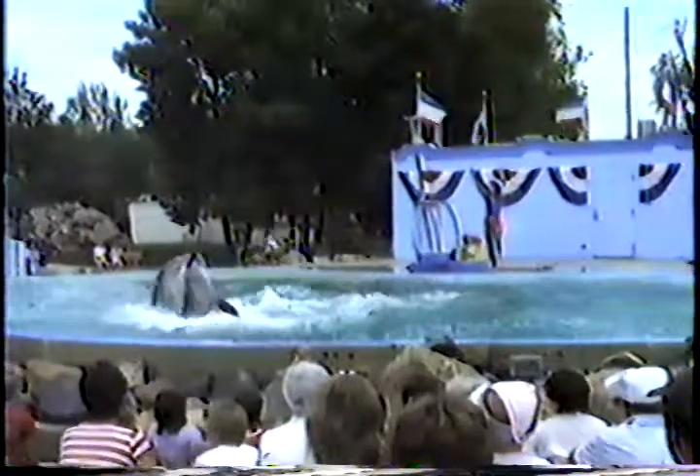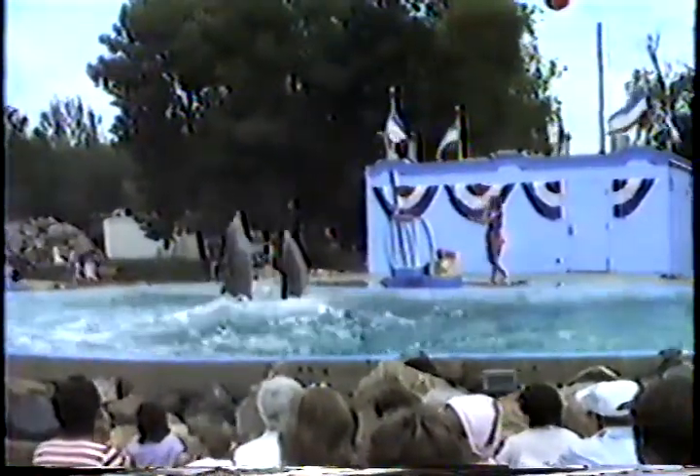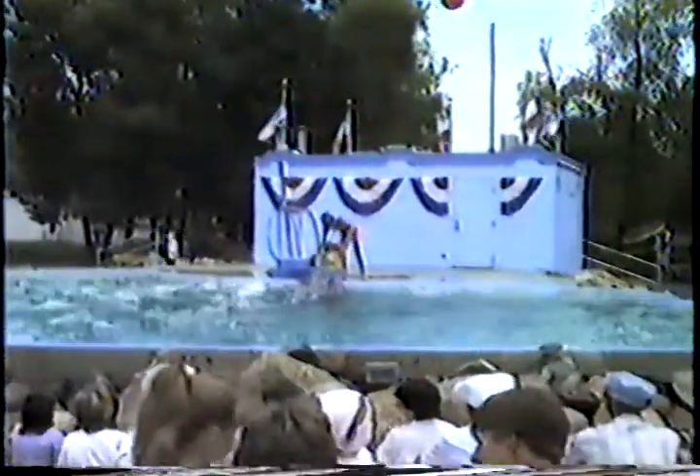There they go now, all the way to the back of the pool, but they're going to come up one more time. Those are the dancing Dolphins. Thank you.